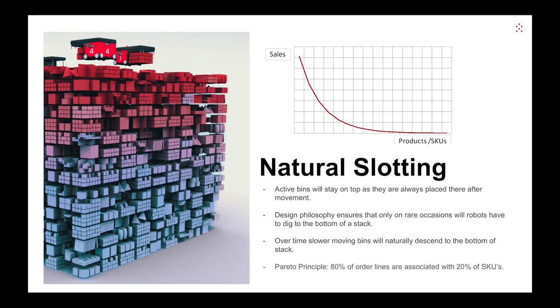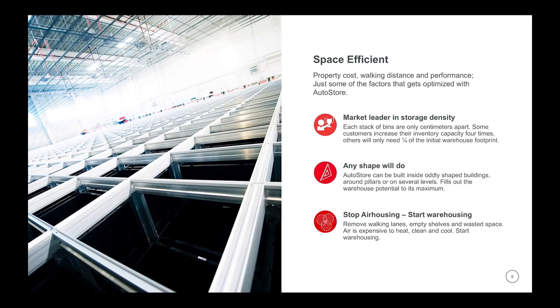There are a lot of cool features with AutoStore, especially in the traffic and error-handling systems — all very systematic and mathematical. Let's move over to some of the key benefits. AutoStore is the market leader in storage density. Normally we see an increase of four times the storage capacity going from manual operation to installing AutoStore. Sometimes it's more. And compared to other material handling systems, AutoStore is normally twice as space efficient.